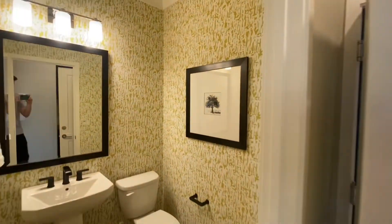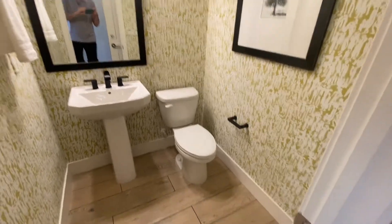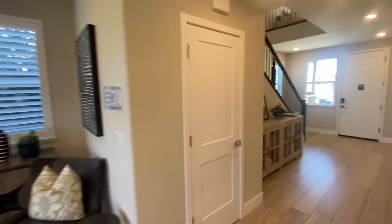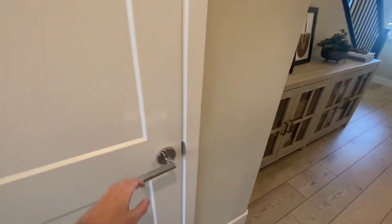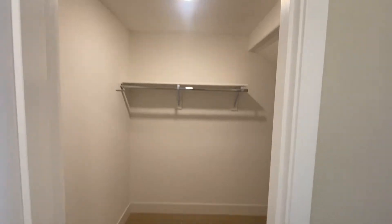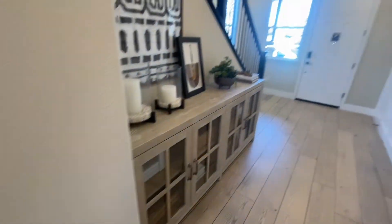Moving on over, we have the two-car garage where they are working out of right now, and the first bathroom which is going to be a half bathroom. Here we also have a coat closet — really spacious, it actually goes under the stairs and works really well.